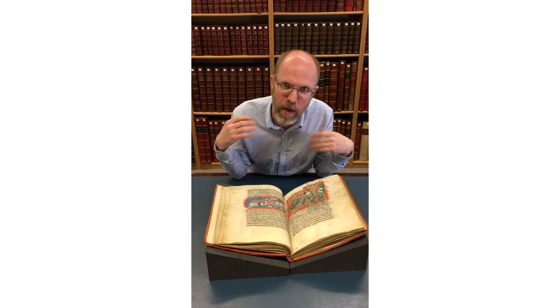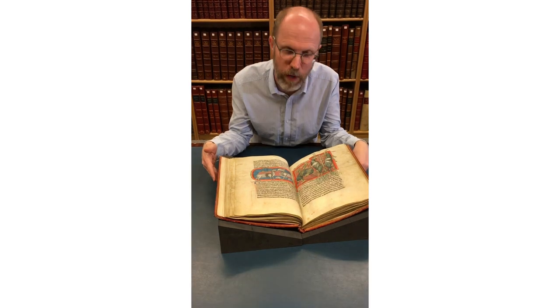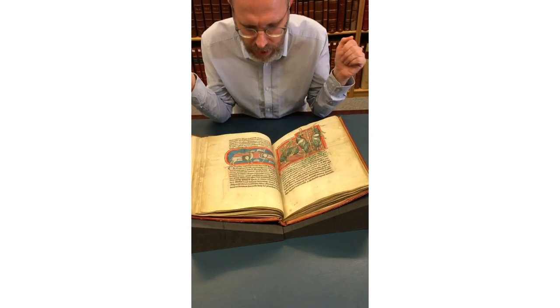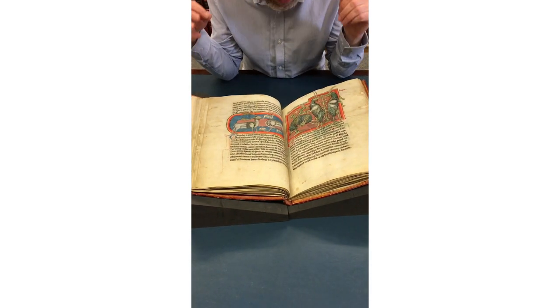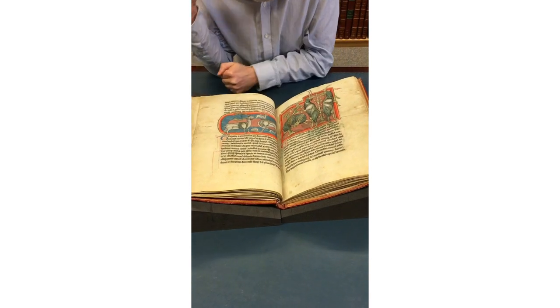It's known as the bestiary and it was made somewhere in England around the beginning of the 13th century — that's around the year 1200. And why I love it so much is it's just full of all these incredibly diverse and rich illustrations of some really fantastic beasts.